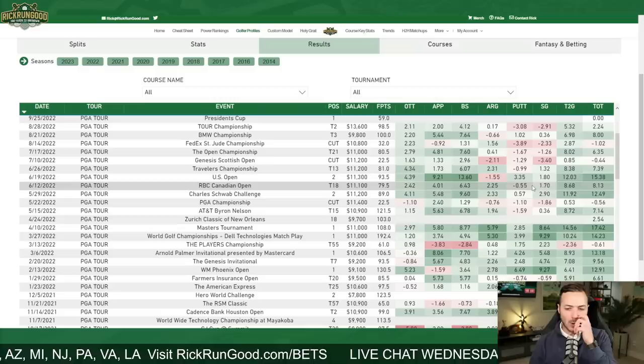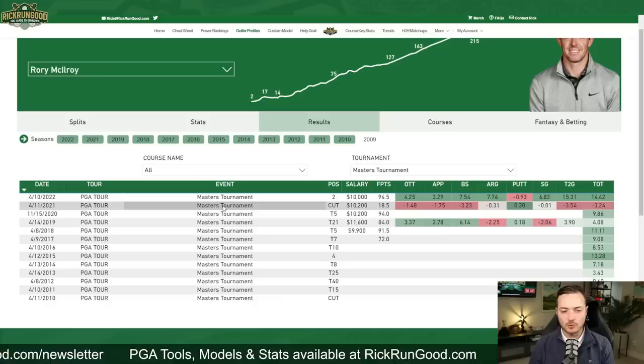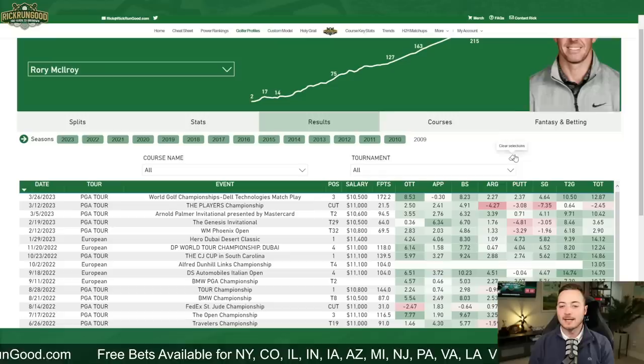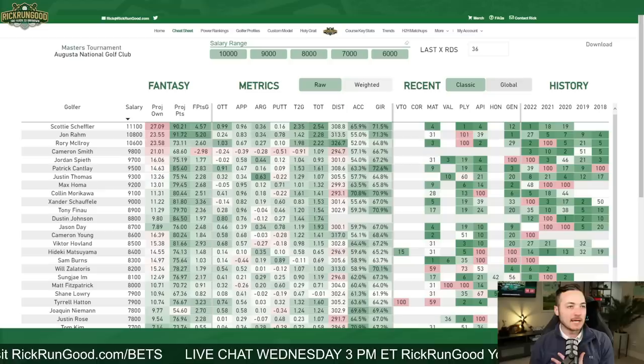I have strokes gained breakdowns for a couple of years at Augusta National — calculated shot-by-shot, covering 2022, 2021, and 2019. I need to get 2020 calculated still; it's a big process. The live data, European Tour data, and six tours total are all in there on rickrungood.com — it's comprehensive, and really important for a major championship. I'm basically of the mindset that Scotty Scheffler is going to win this golf tournament.